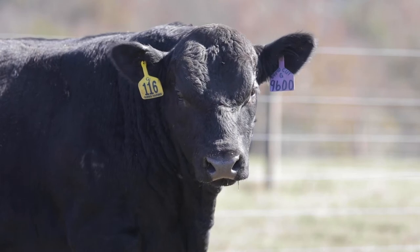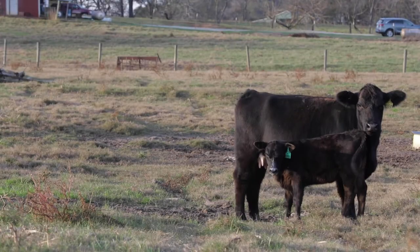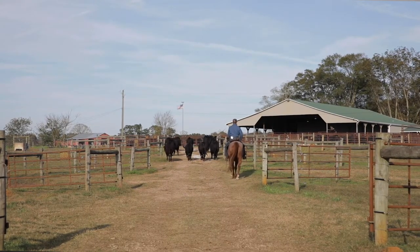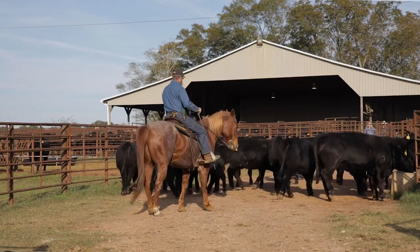The uniqueness that the Simmental breed brings into the crossbreeding program is retail value, retail cut — which is muscle. They're going to bring very high maternal and reproduction. There is no other beef breed known to contribute that much milk that ranks as high as Simmental on reproduction and stability across all breeds.